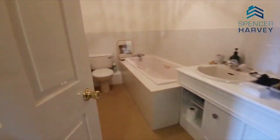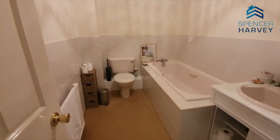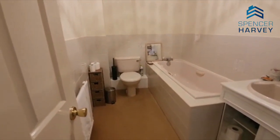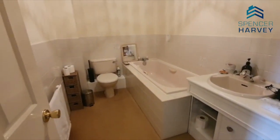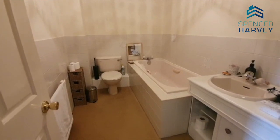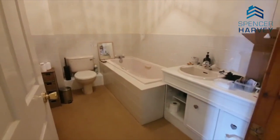Then we go to the bathroom — it's a coloured suite but it's immaculate. You've got a huge big tub, WC, and a vanity style wash hand basin. If you did change it you could put a really big unit in there, or even a bath and separate shower if you wanted to, but it's a good space.